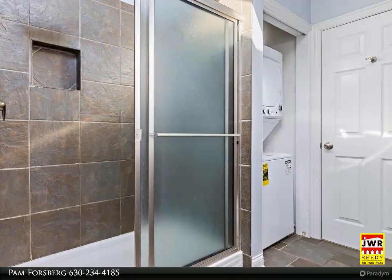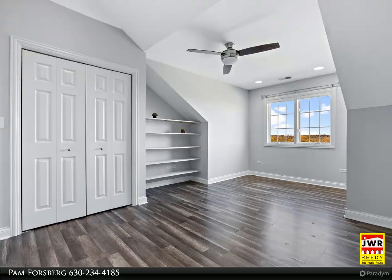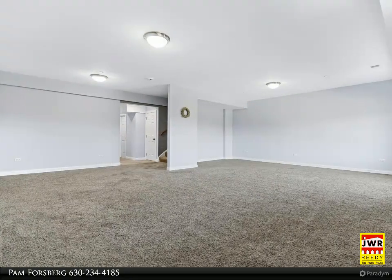The impressive kitchen is equipped with modern stainless steel appliances, a center island, granite countertops, recessed lighting, crown molding, and ample cabinet space.